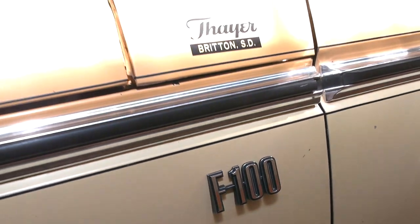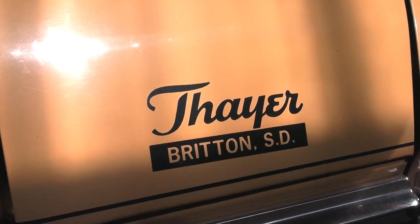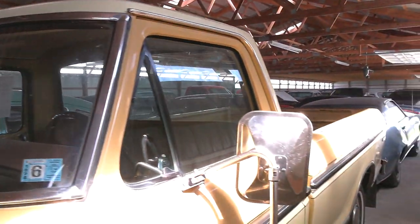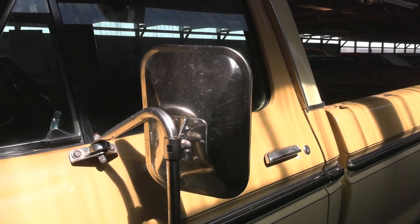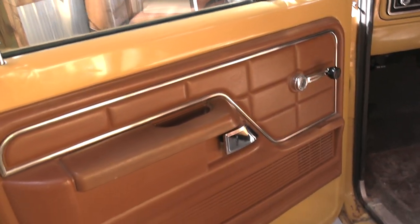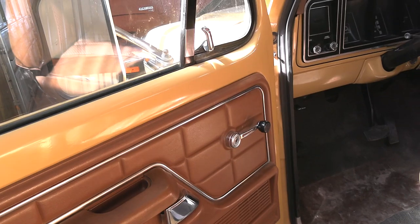You can see your F100 badge there on the fender. It looks like it was originally from South Dakota. Glass looks good, it's got the big truck mirrors on there, and of course you had the flip-out vent windows. They didn't change hardly anything from '73 to '77.